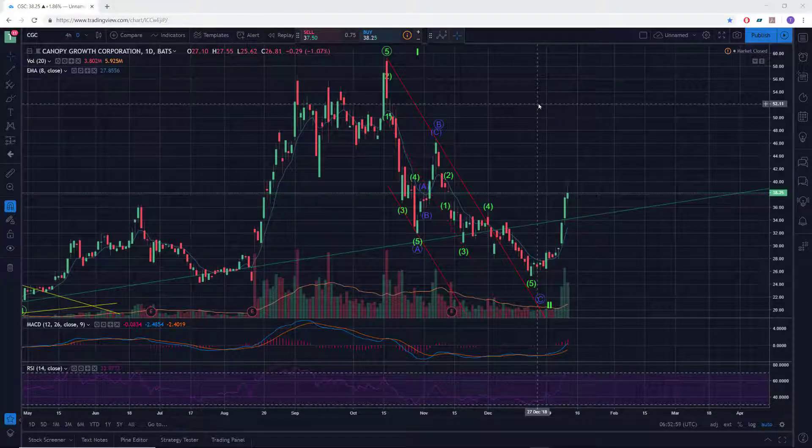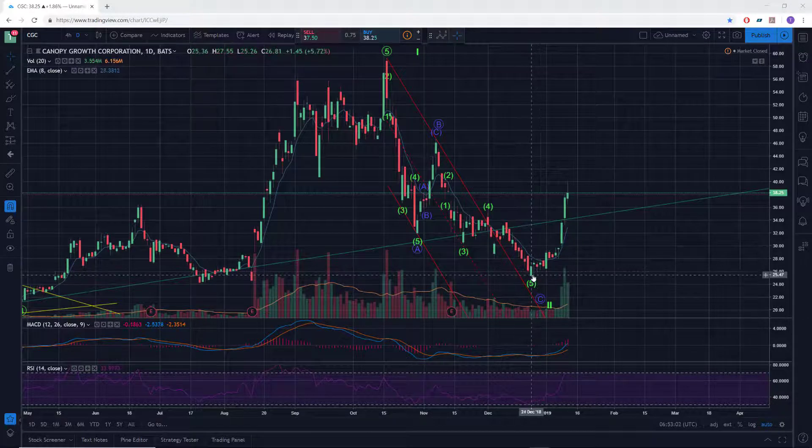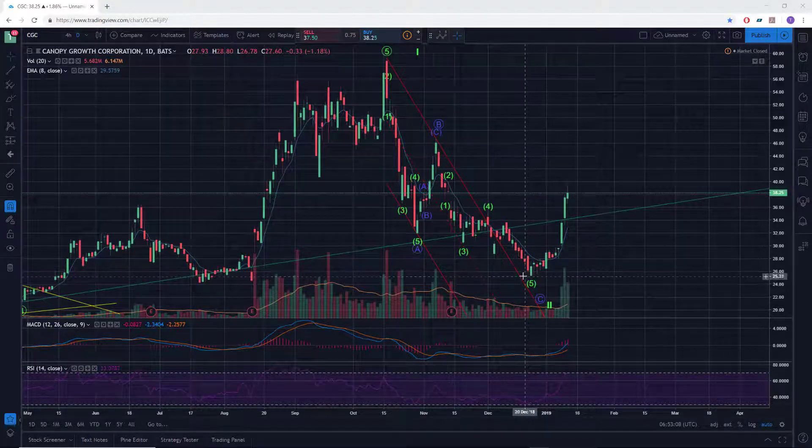Hi there, Serial Trader here. Let's check in with CGC as it appears to have finally broken out of its three-wave, very deep decline we had.